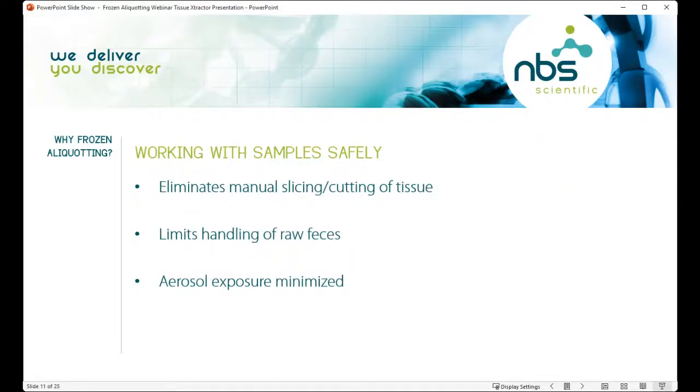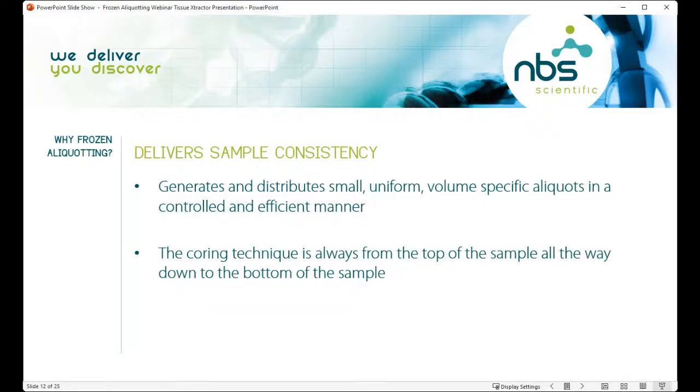Working with samples safely is why frozen aliquotting is so important. It eliminates manual slicing and cutting of tissue — I know people that use hammers and chisels to get out frozen tissues. It eliminates handling of raw feces and limits or minimizes aerosol exposure. These tools generate and distribute small, uniform, volume-specific aliquots in a controlled and efficient manner.